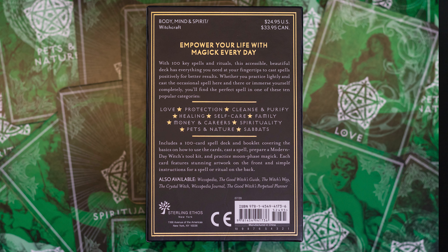Whether you practice lightly and cast the occasional spell here or there, or immerse yourself completely, you'll find the perfect spell in one of these 10 popular categories: love, protection, cleansing and purifying, healing, self-care, family, money and career, spirituality, pets and nature, and the sabbats. It includes a 100-card spell deck and a booklet covering the basics on how to use the cards, cast a spell, prepare a modern-day witch's toolkit, and practice moon phase magic.